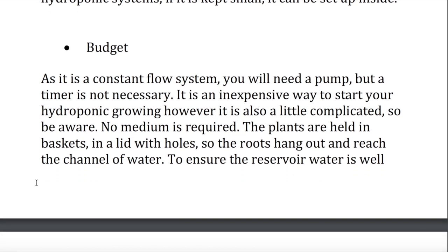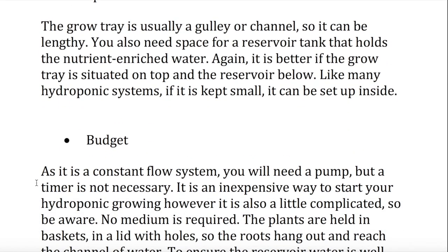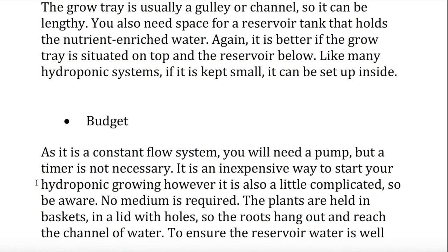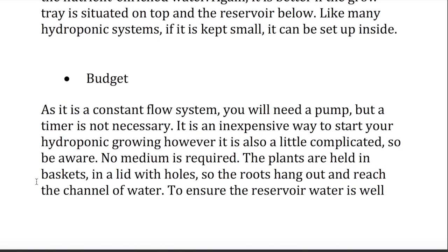Nutrient film technique — space. The grow tray is usually a gully or channel, so it can be lengthy. You also need space for a reservoir tank that holds the nutrient-enriched water. Again, it is better if the grow tray is situated on top and the reservoir below. Like many hydroponic systems, if it is kept small, it can be set up inside. Budget. As it is a constant flow system, you will need a pump, but a timer is not necessary. It is an inexpensive way to start your hydroponic growing; however, it is also a little complicated. So be aware: no medium is required.